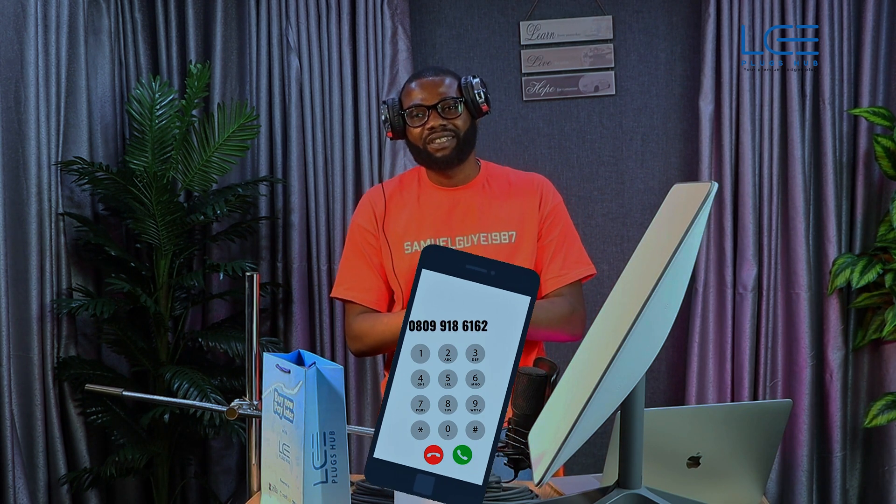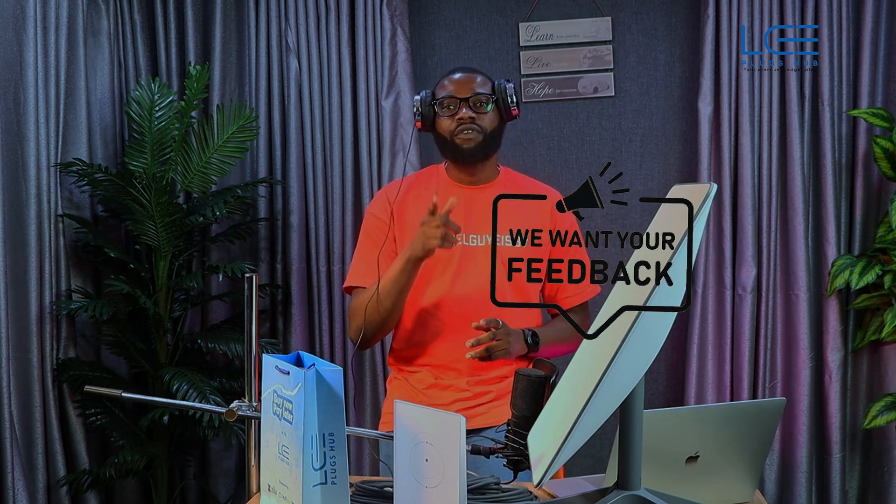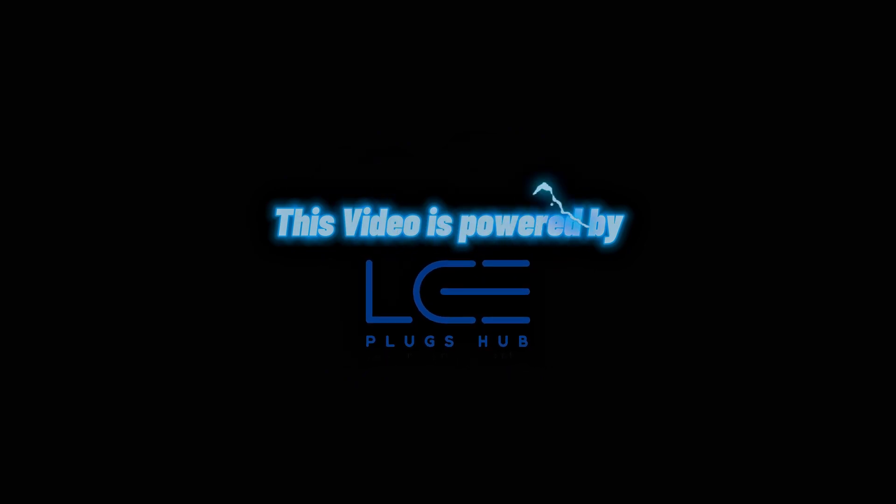Now, what's your take on Starlink? Are you considering getting it? Let us know in the comment section. Don't forget to hit the like button, subscribe to our channel, stay connected, and remain tech savvy. Bye bye!